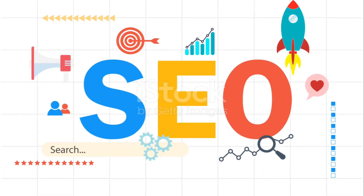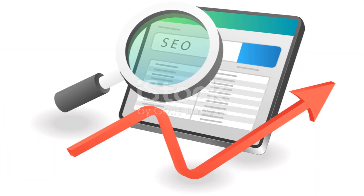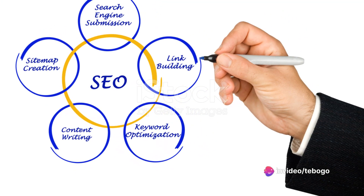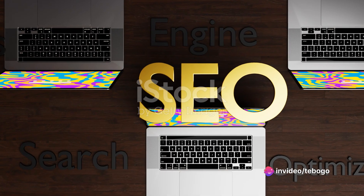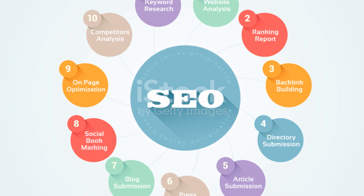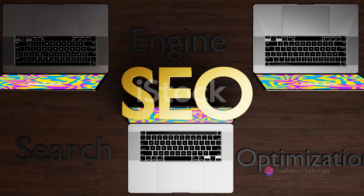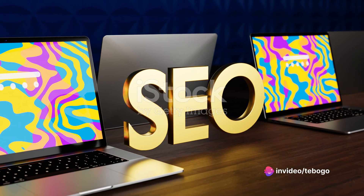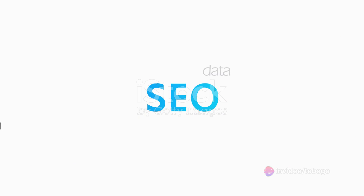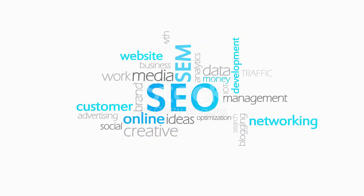Now let's talk about search engine algorithms. These are the complex systems that search engines like Google use to find, rank, and return the most relevant results for a given search query. Algorithms consider hundreds of factors, but some of the most important ones relate to the relevance, quality, and user-friendliness of your website. Relevance is determined by how closely your content matches the searcher's query. Quality is judged by the depth and value of your content. And user-friendliness is about how easy your site is to navigate, how quickly it loads, and whether it's mobile-friendly.